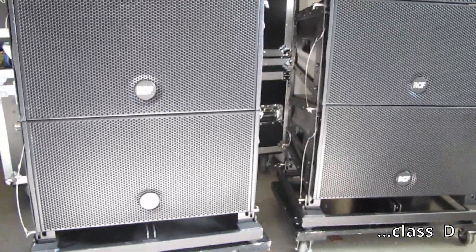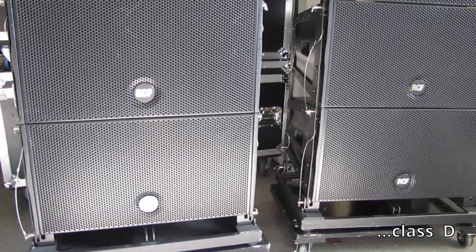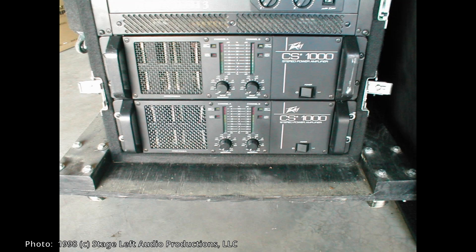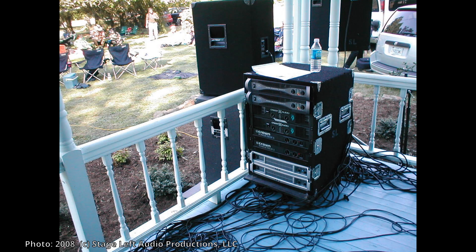Class D amps can produce a lot of power with very minimal amounts of energy. So over the years, Stage Left Audio started with class AB amplifiers, then moved to class H to get more power and less weight, and now we've moved entirely to class D.